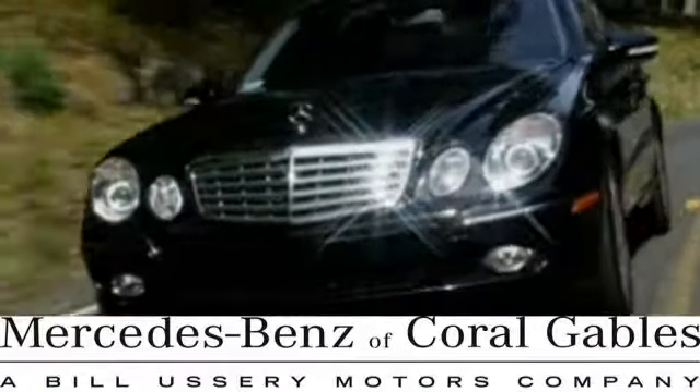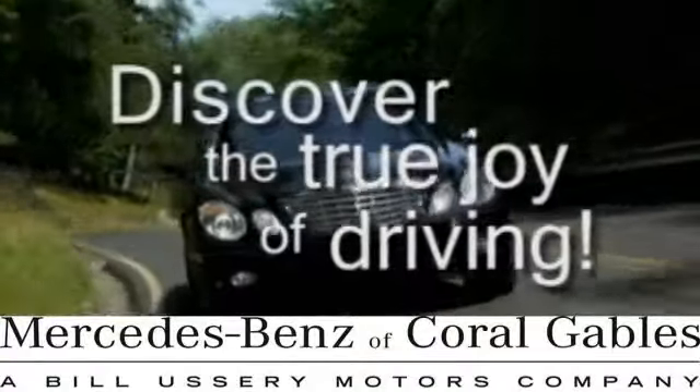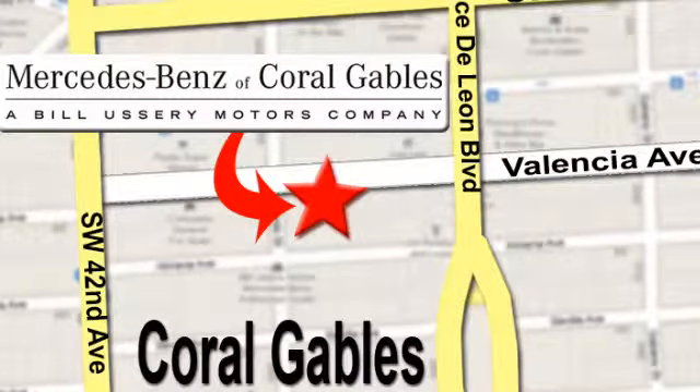At Mercedes-Benz of Coral Gables, our goal is to help you discover the true joy of driving. We're conveniently located just west of I-95 at 300 Almeria Avenue. See you then.